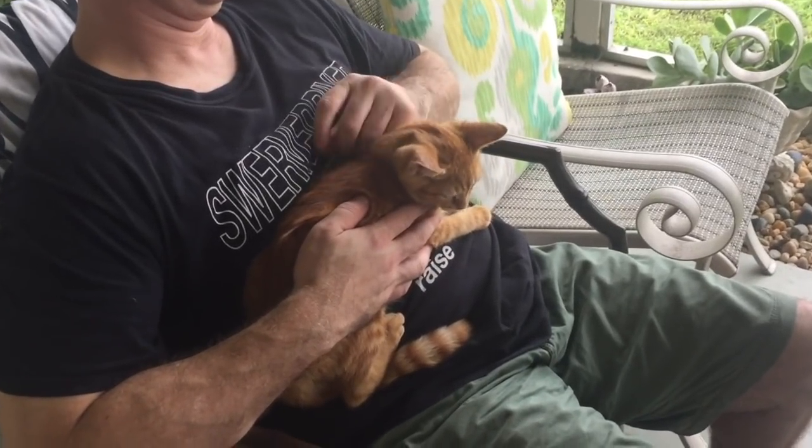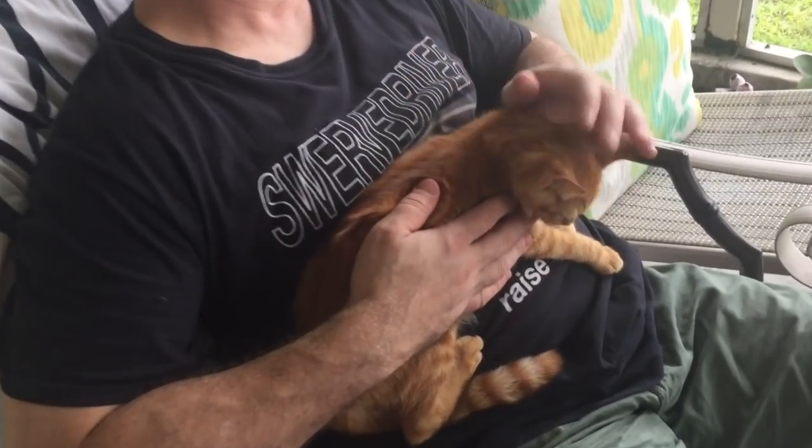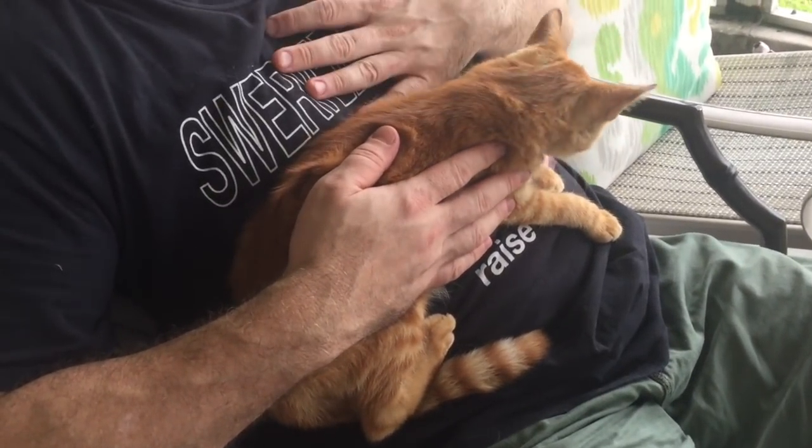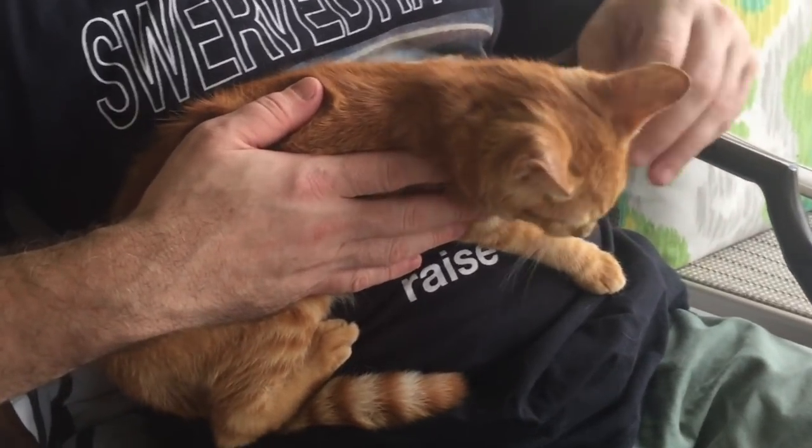After a few weeks of working together, Foxy's kind of used to me. So whenever I have a friend over, I ask them to hold Foxy because I want him to get used to other people. This is important for when we go through the adoption process.